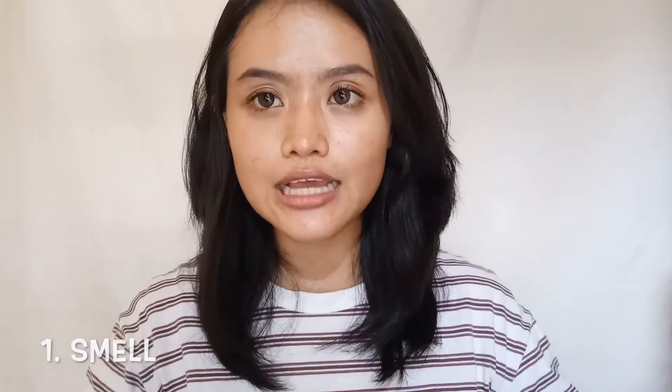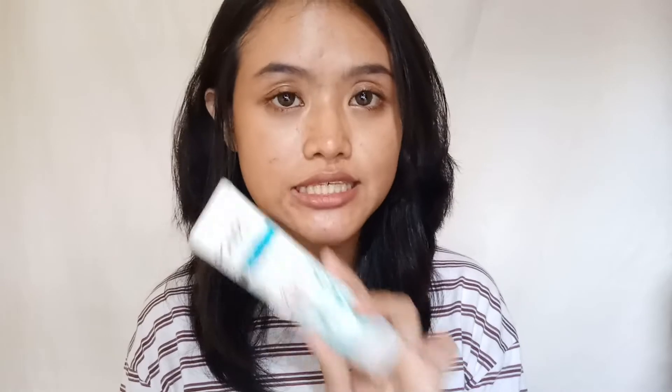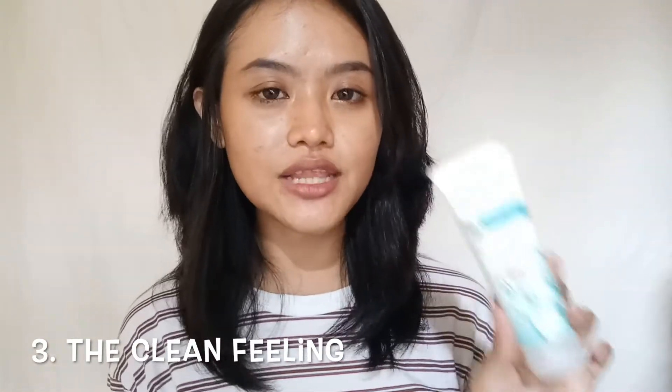That was the video of me using it — nighttime I used it three times and daytime two times. Now let's talk about the conclusion. What I really like about this facial wash is the smell — it's seriously so fresh. I also love the texture of the bubbles because they feel so soft on the skin, and I love the clean feeling after washing my face with it.